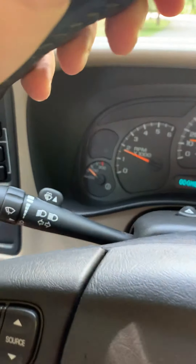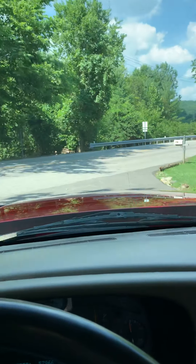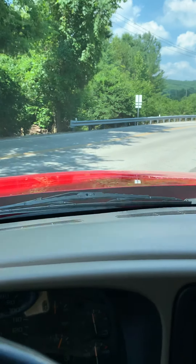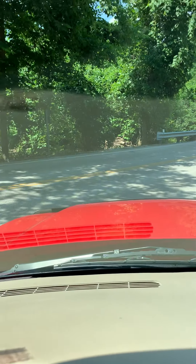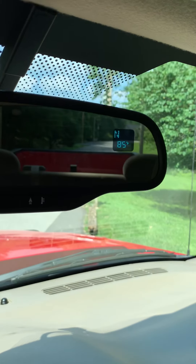It's a 2500 HD so it's got the transmission temp gauge, heavy-duty cooler, tow package. Temperature in the mirror.